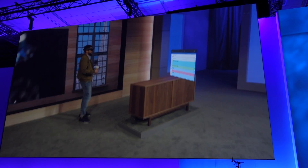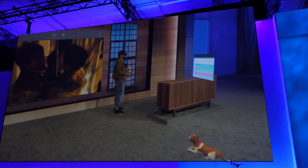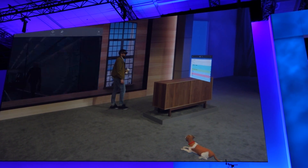We're discovering uses for holograms every day. We know with all you here at Build putting your minds towards it, we're going to be discovering new uses every second. I hope you have an inspiring time at Build. We'll see you out there. Thank you, Darren.